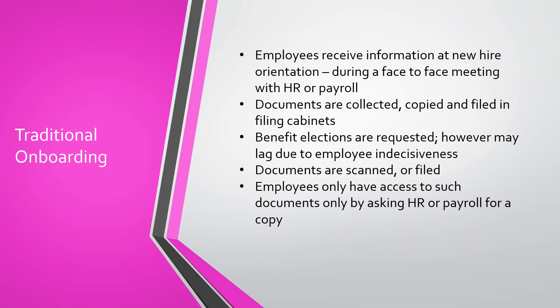Think about traditional onboarding. Employees receive information at new hire orientation during a face-to-face meeting with payroll or HR. Documents are collected, copied, and filed in filing cabinets. Benefit elections are requested, but may lag due to employee indecisiveness. Documents are scanned or filed, and employees only have access to such documents by asking HR or payroll for a copy.